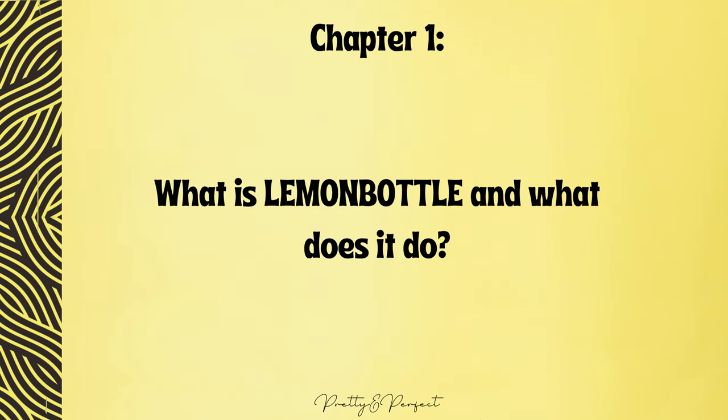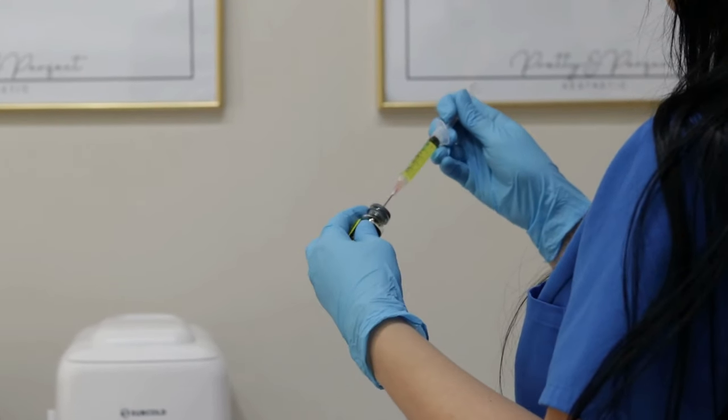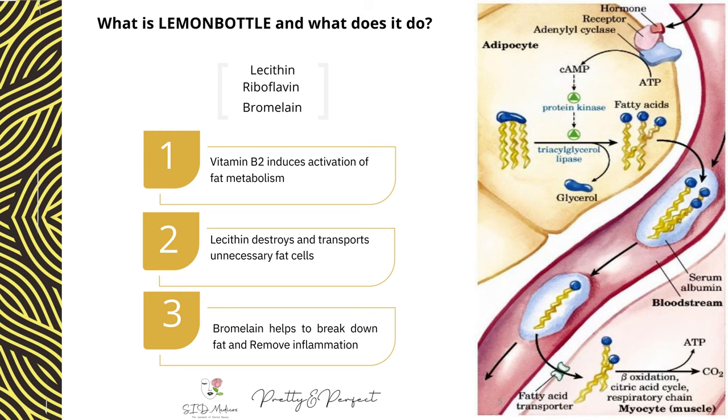What is Lemon Bottle and what does it do? Lemon Bottle represents a cutting-edge injectable compound — a premium fat dissolving product that distinctly stands out within the lipolysis market. It boasts a unique blend of natural active ingredients capable not only of breaking down fat cells but also removing them from the body. The injected solution effectively dismantles the walls of stubborn fat cells, converting fat into fatty acids and glycerol. These components are then transported through your blood and lymphatic system, processed in the liver and kidneys, and ultimately eliminated.